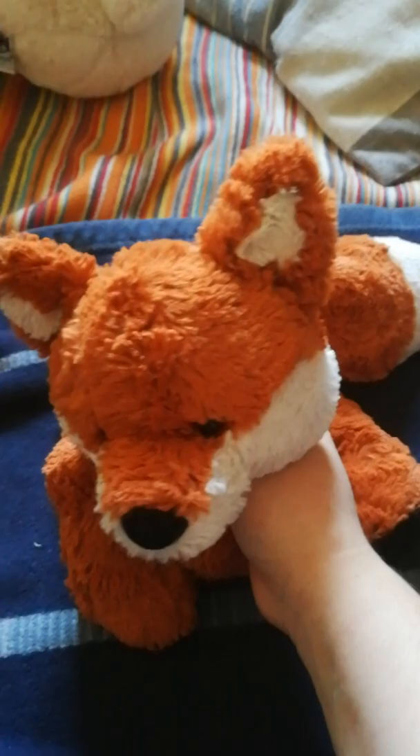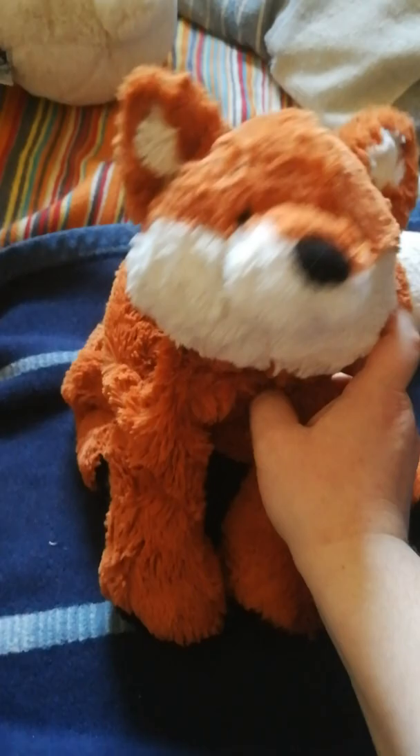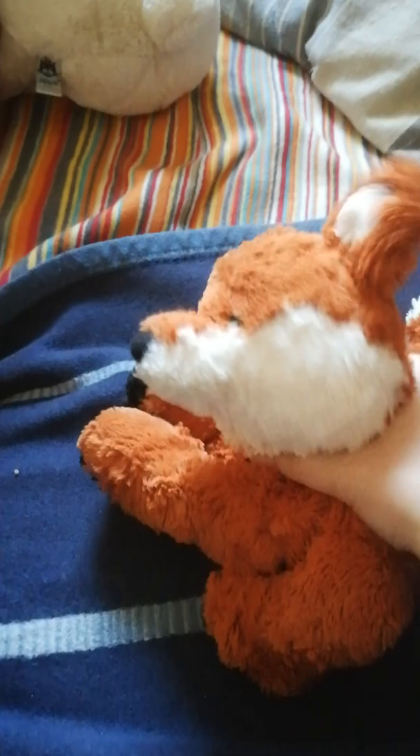Hi everyone! Today I'm here with my new fox plush that I got recently. I got her because I saw her in a video by Starmoon Shadows and I immediately had to get her. She's made by Gund, which is just an amazing brand. She literally has no stuffing in this area of her body, so she's the floppiest plush I've ever gotten.